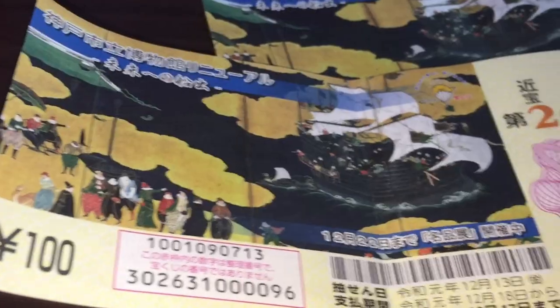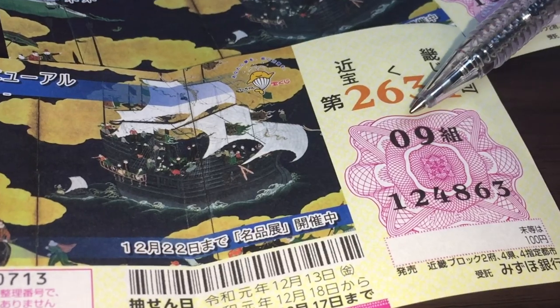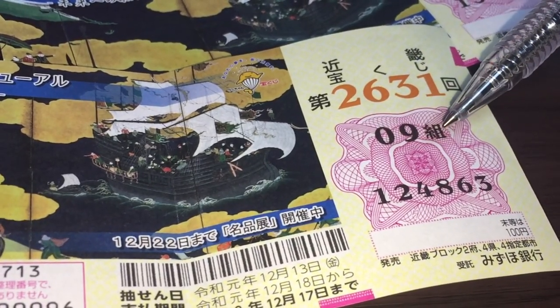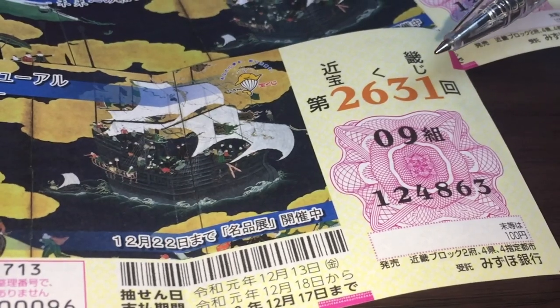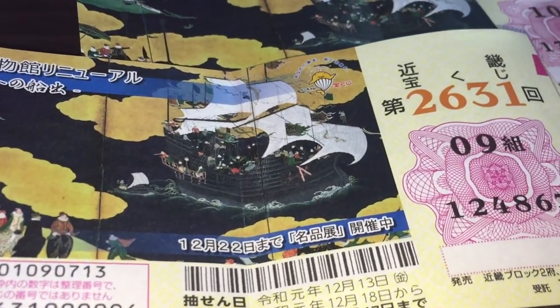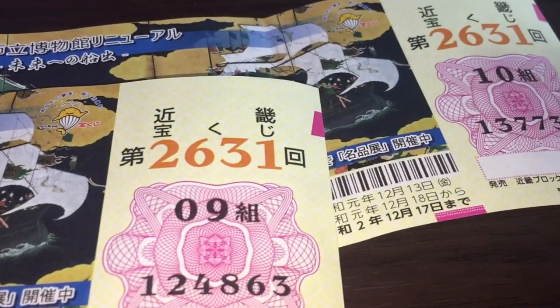Let's look at the components of the ticket. In the pink area, you have two sets of black numbers. The top number is your grouping number — in this case it's 09-kumi — and these are the actual numbers. It's very important to know the grouping and the numbers.